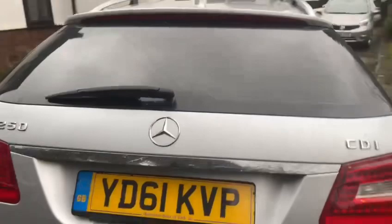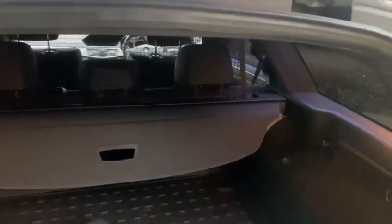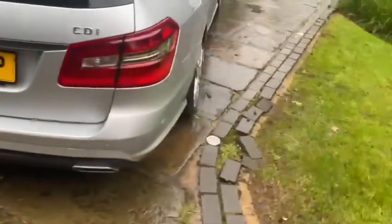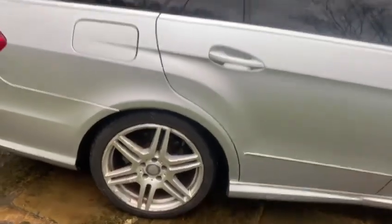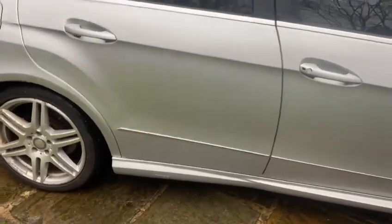Really good boot on these E-Class Estates. It's got the AMG styling and it has the auto tailgate close. Just going down to the driver's side — bit of alloy rash on the rear driver's side alloy and rear driver's door.